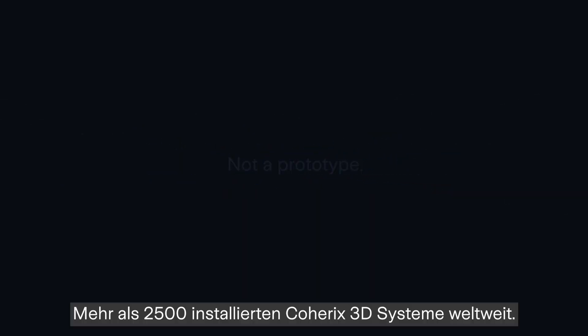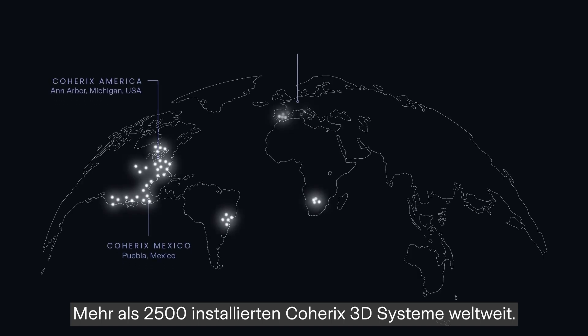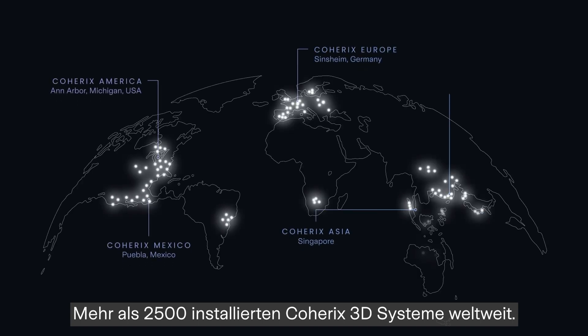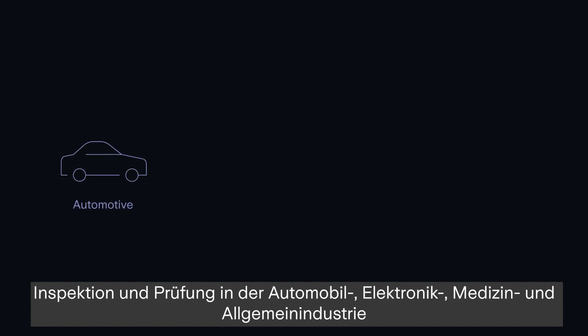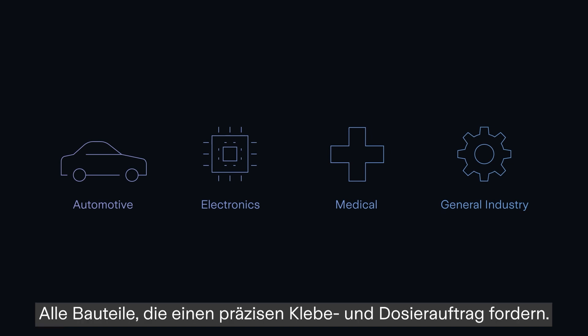This is not a prototype. In fact, there are already more than 2,500 Coherix 3D in-line inspection systems installed and in operation at some of the most respected manufacturers in the world, measuring and inspecting automotive, electronic, medical and general industry manufacturing — all the parts that require precision dispensing.